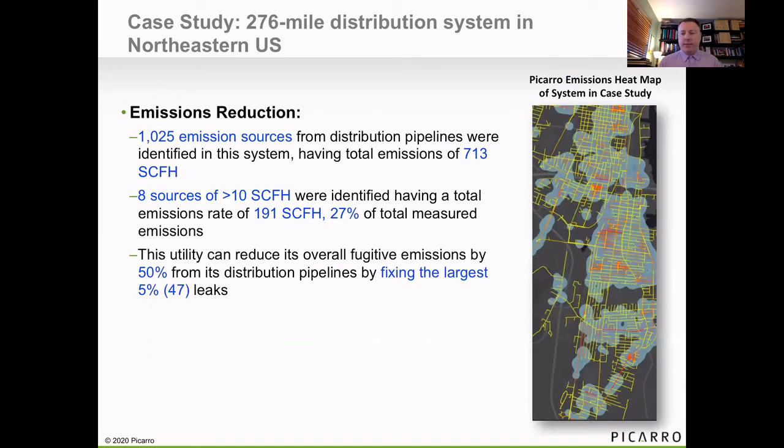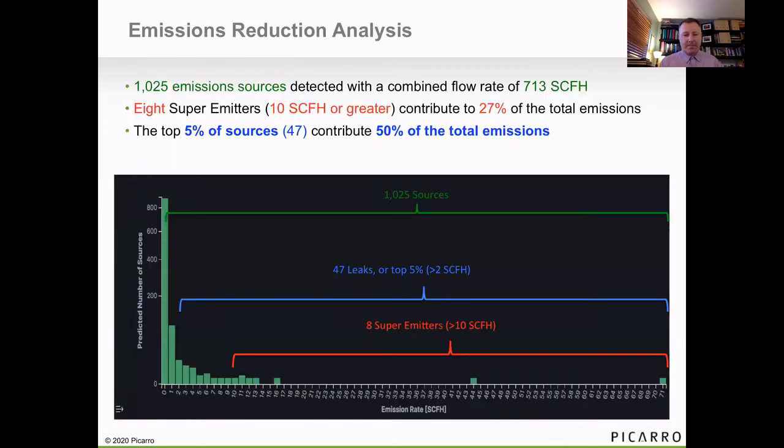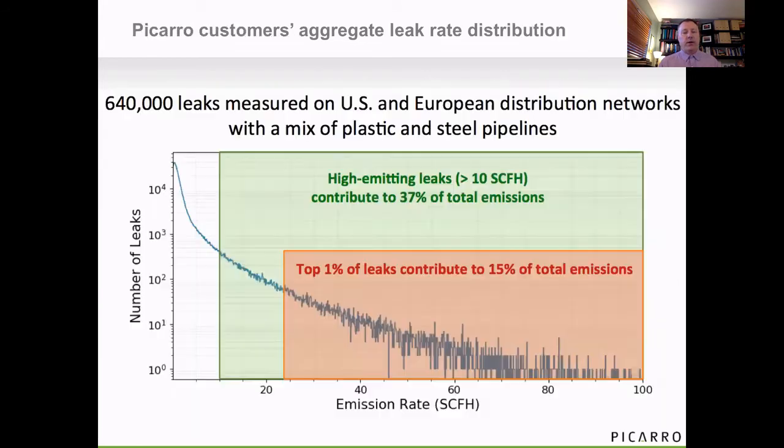Another example is a case study we did on a small distribution system — 276 miles in the Northeast — where we looked at identifying super emitters. About 1,000 leaks were found, where only eight were higher than 10 cubic feet per hour. If the goal was to reduce emissions by 50%, you could repair just 47 of the biggest leaks — 5% of those leaks — and achieve a 50% emissions reduction across that 276 mile area. So 1,000 sources total, 47 leaks are greater than 2 cubic feet per hour — the top 5% — and eight super emitters are greater than 10 cubic feet per hour. Not a lot of super emitters, but they really do add up to the lion's share of the emissions, and we see this across all the data we've taken worldwide with our customers.